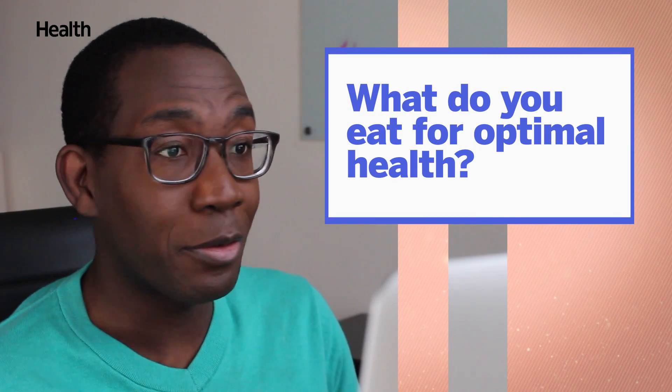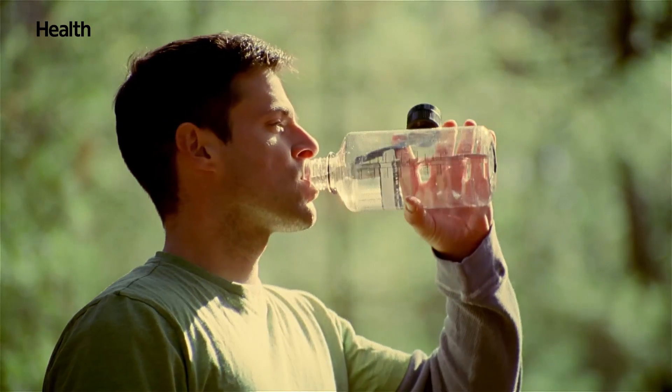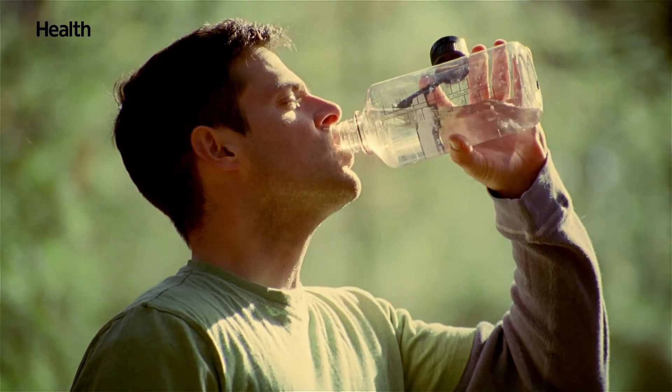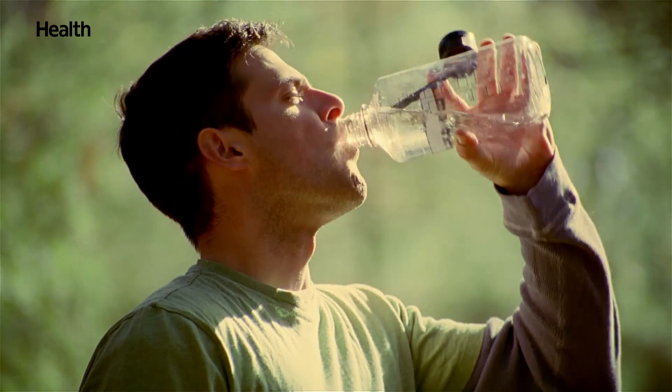As a gastroenterologist, what do you eat for optimal health? Fiber is so important. I don't take fiber supplements, but I try to maintain enough fiber in my diet, and that comes in the form of lots of organic fruits and vegetables, and hydration. You will be so surprised by how many people say they're dealing with severe constipation, and then you ask them how much water they drink in a day, and it's like a cup of water sometimes.